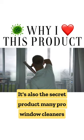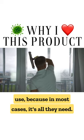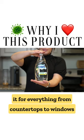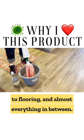It's also the secret product many pro window cleaners use because in most cases it's all they need. In my home and business, I use it for everything from countertops to windows to flooring and almost everything in between.